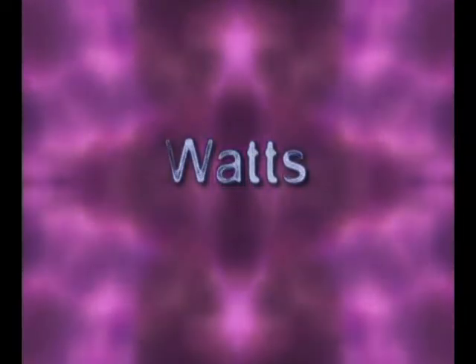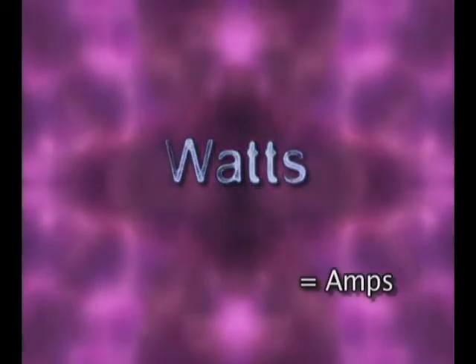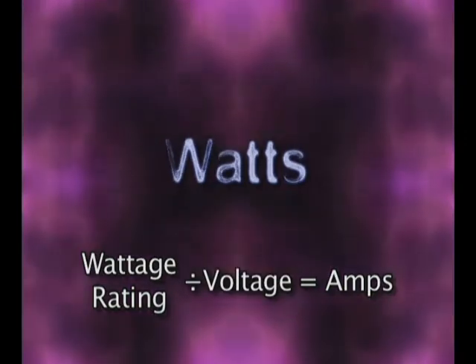Watts are a third term that's frequently encountered when we discuss electricity. Watts can be thought of as a combination of amps and voltage. You can determine how many amps something uses by dividing its wattage rating by the voltage in the electrical system it's running on.